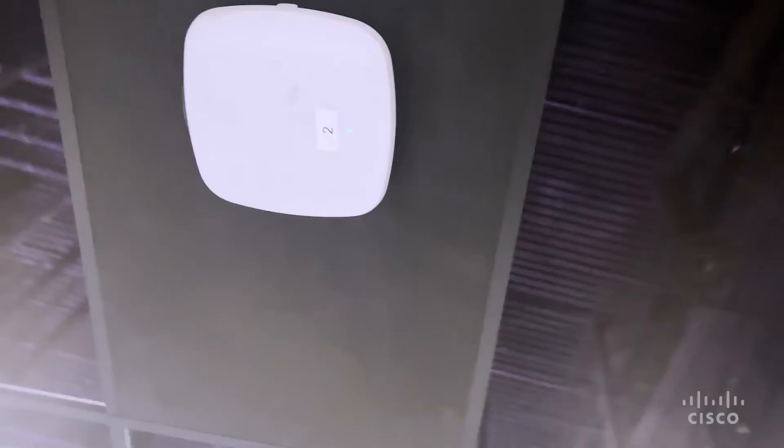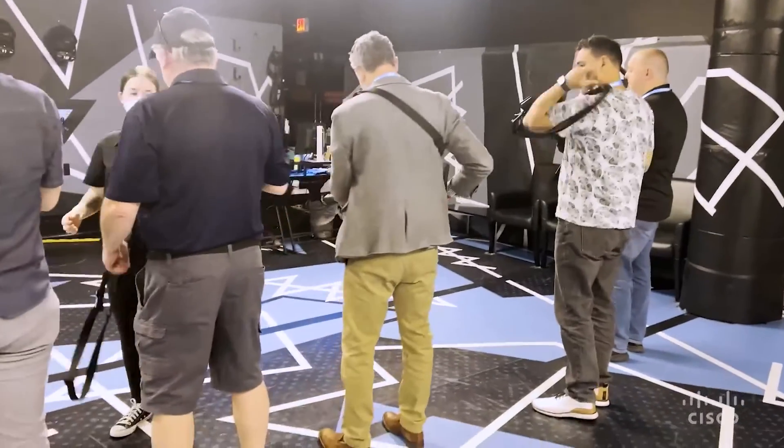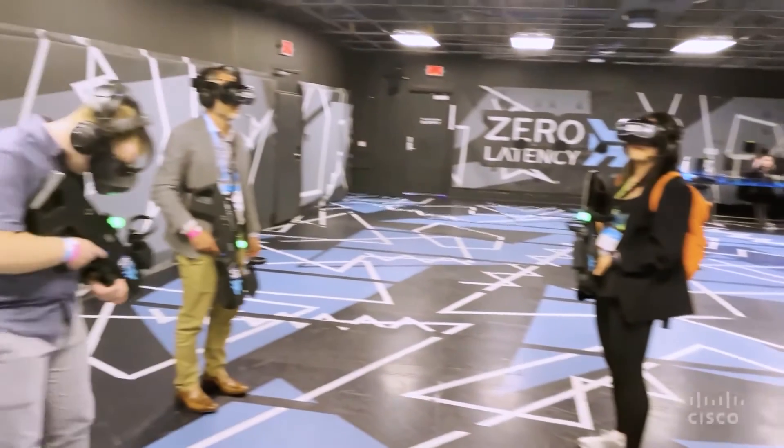That experience for the customer has been completely enabled by Wi-Fi 6A and the Cisco Meraki access points. So the players are just wearing their headset, they have a controller in their hands and that's all they have to worry about. And they're just in the VR experience. It's just phenomenal.